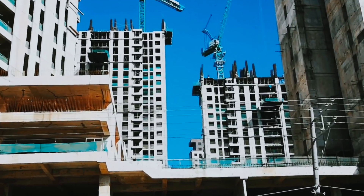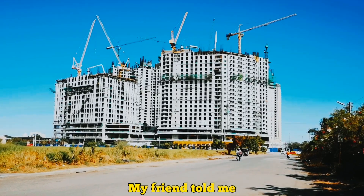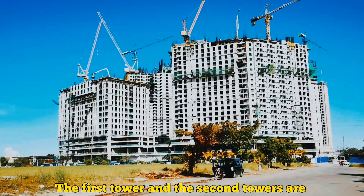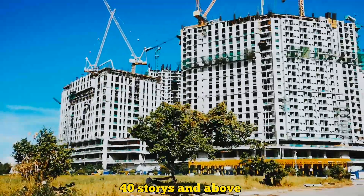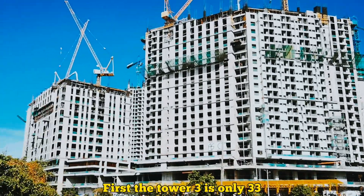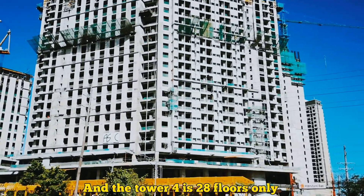The first and second towers at the back are a minimum of 40 stories and above. In front, Tower 3 is only 33 stories and Tower 4 is 28 stories.